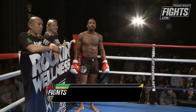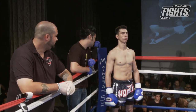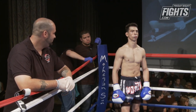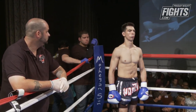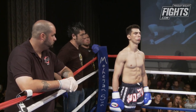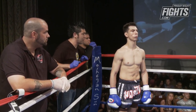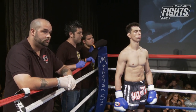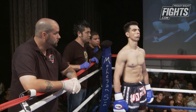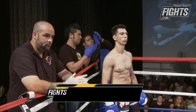And now fighting out of the blue corner — I think a lot of people already know who he is in here. He's got the blue trunks on, weighing in at 144 pounds, and he represents Anderson's Martial Arts. With a record of five wins and two losses, three of those wins by KO, from New York City — John 'John Boy' Bianco!